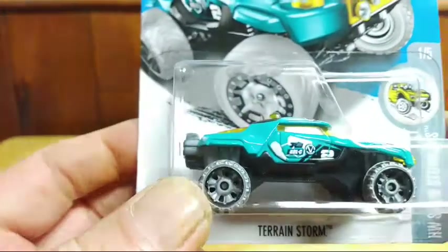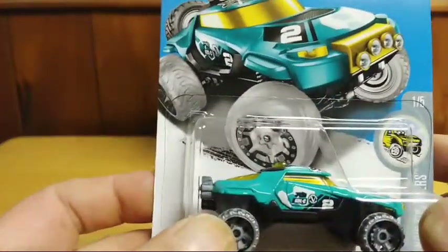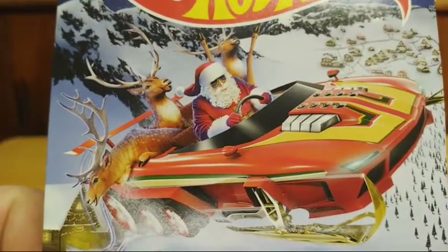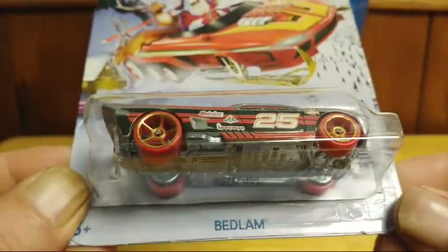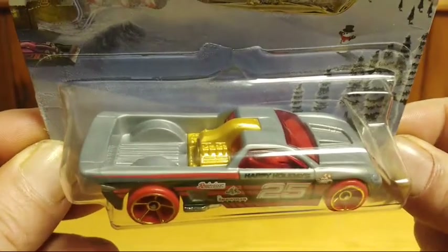I don't really go crazy for just treasure hunt or super treasure hunt cars — I look for all different kinds, any kind of vehicle. The next one is from 2016, a Christmas one. It's got Santa Claus and the Hot Wheels sleigh with the reindeer. The automobile they have in it is called Bedlam — really cool, it says happy holidays on it, and the engine sticks out of the back.